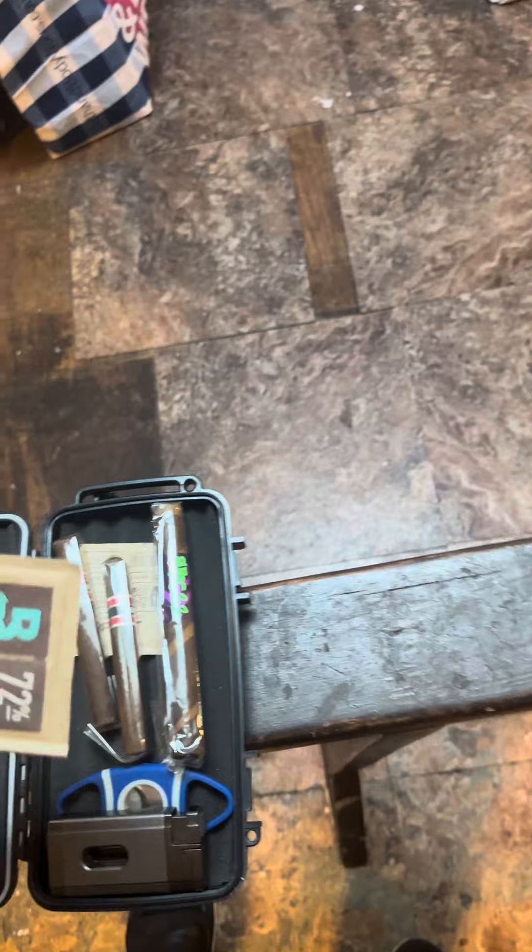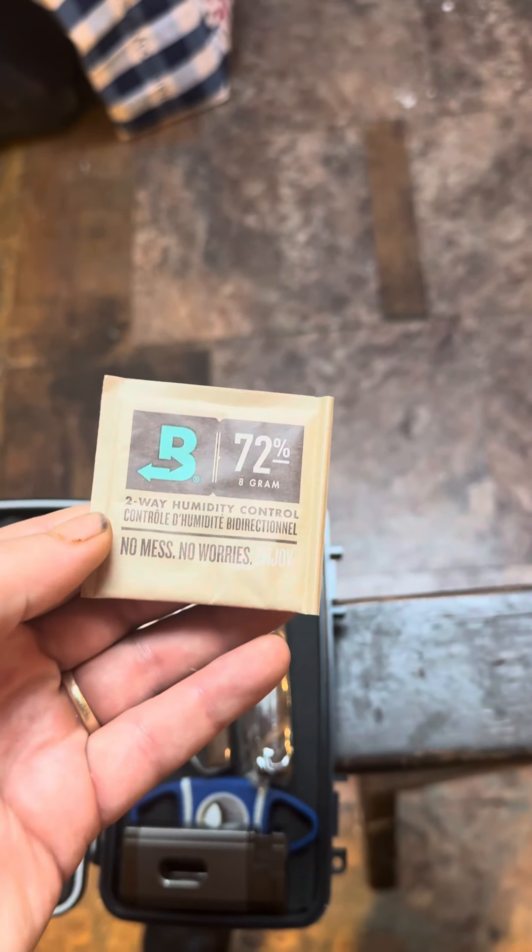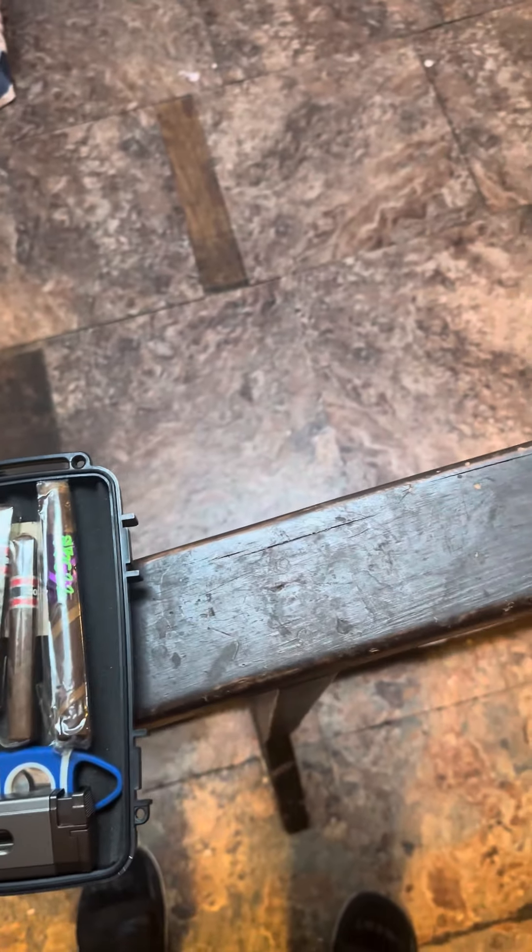I use these, but I got to get new ones — they're almost dead. I got two of them in here, and this one's still good.